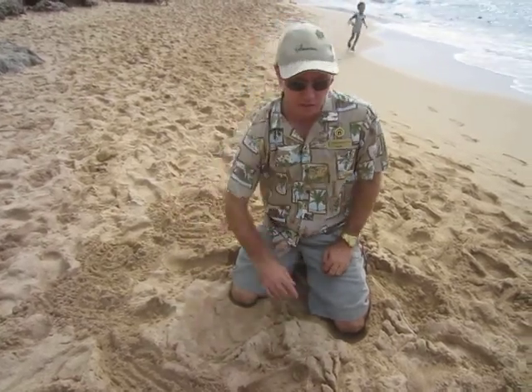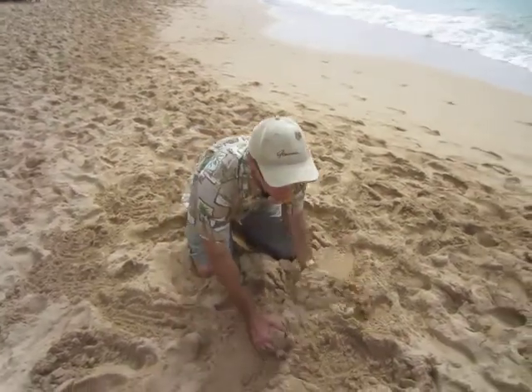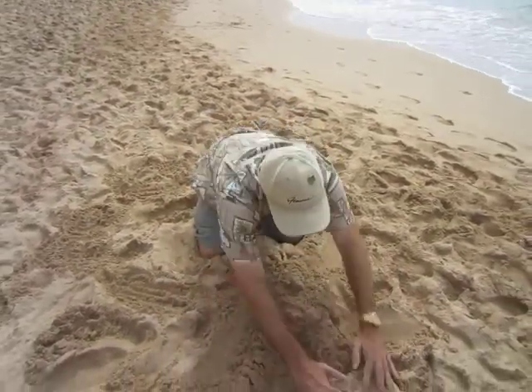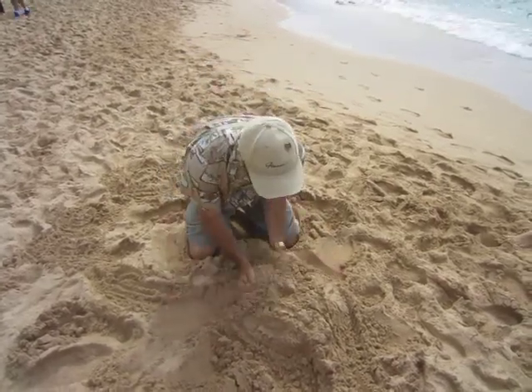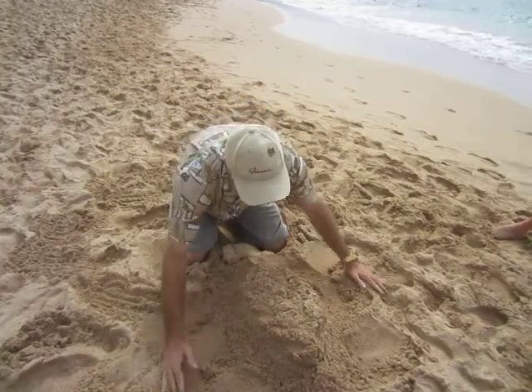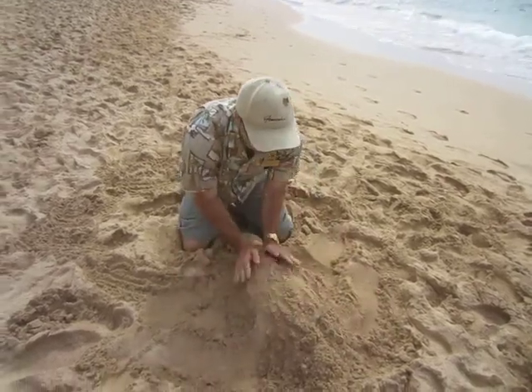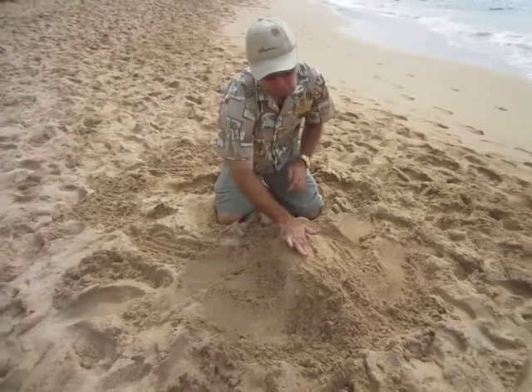I'll show you how this island — Oahu — was formed. The first volcano was called Waianae. That's the mountain you can see behind me, the Waianae Mountain Range. This volcano came up first, and you would have had the caldera in the middle of it.